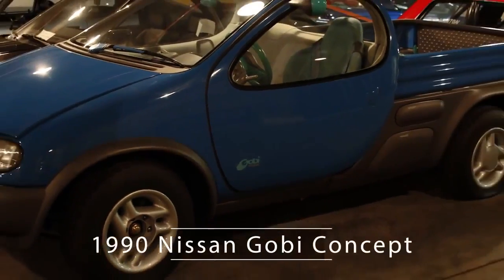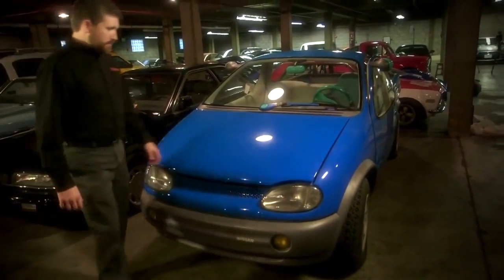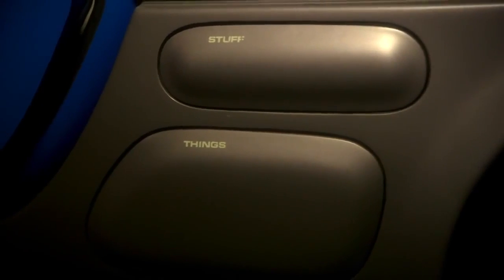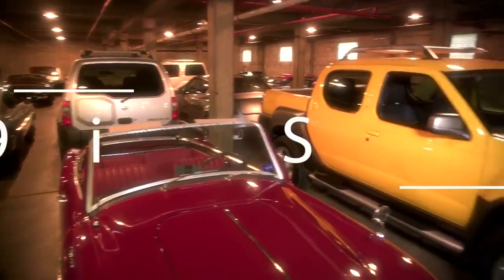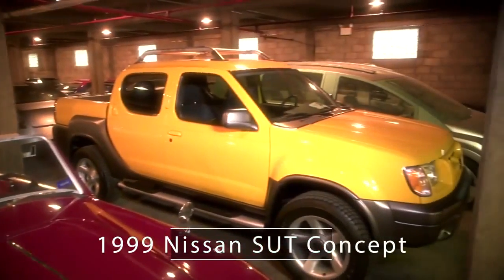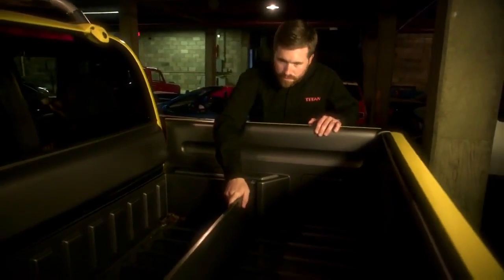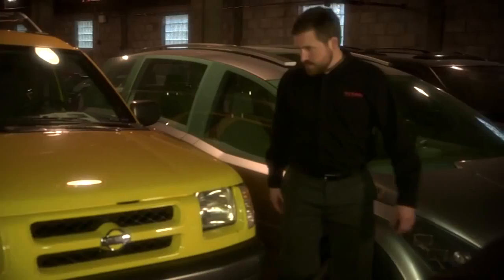If we at Nissan have done anything right, it is that we're constantly a leader in design — sometimes that means you have very futuristic looking trucks. The Gobi is an interesting take on what a truck can be. The SUT concept was about having space that's flexible, really innovating and finding new areas for utility and function. Even things like the bedside storage that Nissan innovated with the Titan — you can see those beginnings in something like the SUT concept truck.